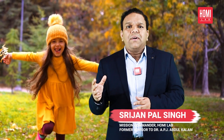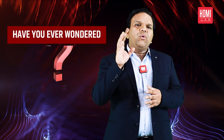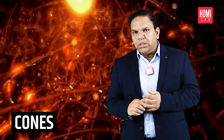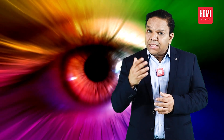Colors are an essential part of our lives and we see them every day. But have you ever wondered how we actually perceive colors? Our eyes contain specialized cells called cones. These cones are sensitive to different wavelengths of light.